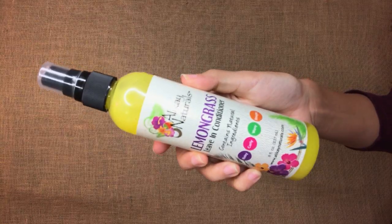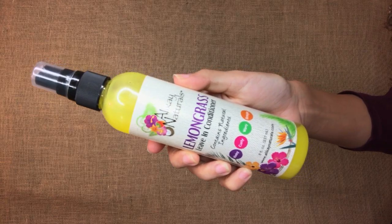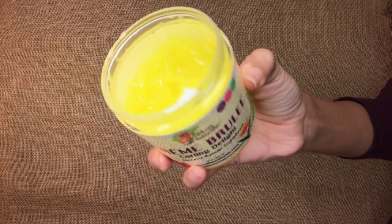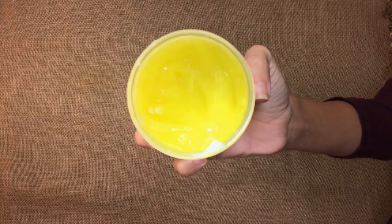So today we're rolling out first: the lemongrass leave-in conditioner, which we've heard an awful lot about. I've used it, I love it — its reputation precedes it and it absolutely delivers everything you guys said it did. And then we are going to layer with the crème brûlée curling delight. Their products always say to spray the leave-in down first and then go in with one of their stylers. Oh my god, that smells so good!